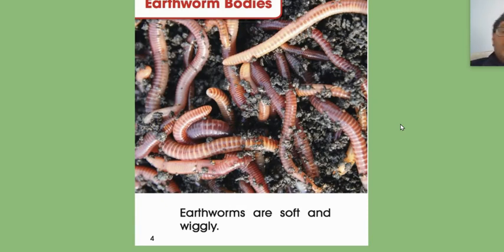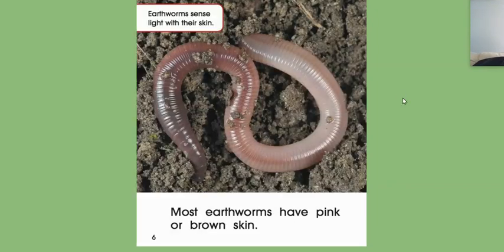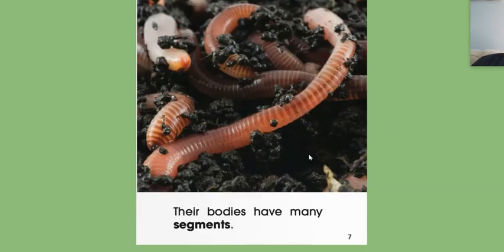Earthworms' bodies. Earthworms are soft and wiggly. Their long bodies have no legs or feet. So this is learning that we've already done, we already know this. Earthworms sense light with their skin. Most earthworms have pink or brown skin. Yesterday's book said that there were some white ones too — isn't that interesting? So every book has different information. Their bodies have many segments.